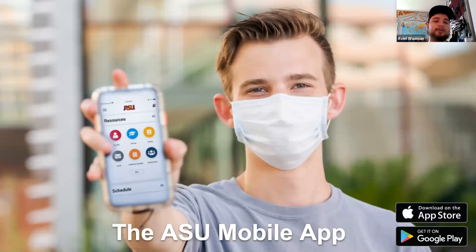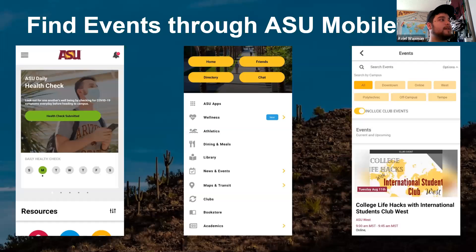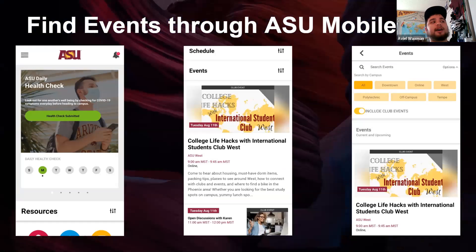Another place I'd recommend is the ASU mobile app — it's going to be useful during the semester anyway. You can find events through it by going to the home page, clicking the sandwich bar to bring up the menu, then clicking 'news and events' and then 'events' to search by type — online, downtown, West Campus, or off campus. You can also scroll down on the home page to see highlighted events.